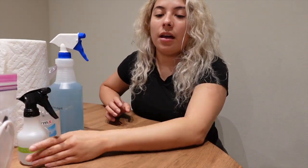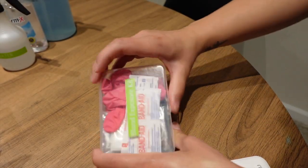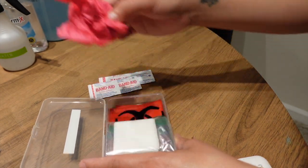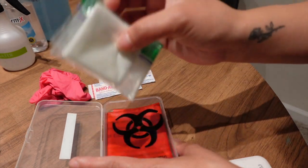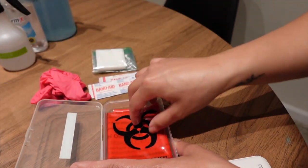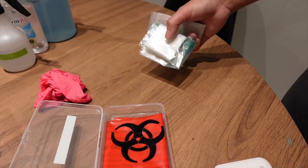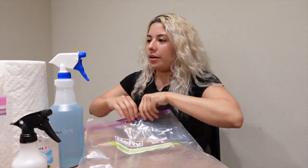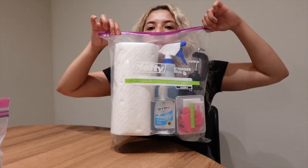Now I'm going to show you what's in my blood exposure kit. I have some band-aids, a pair of gloves, some gauze — I'm going to put some alcohol on these — and then I have my bio bag.